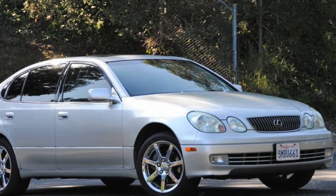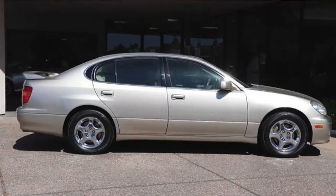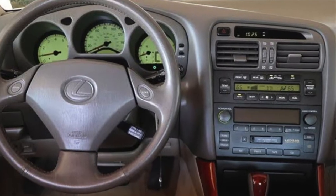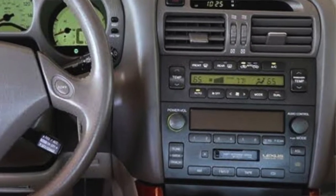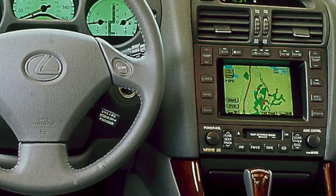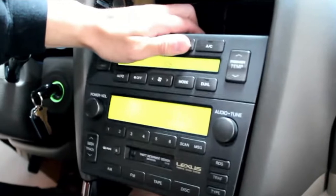Are you looking for a way to integrate your iPhone to your Lexus GS300 from early 2000? Your Lexus GS300 comes with an awesome Mark Levinson sound system or a navigational system that is designed and made perfectly with your car. The last thing you want to do is remove that system and replace it with a newer and inferior sound system.